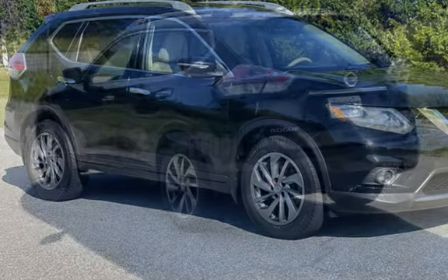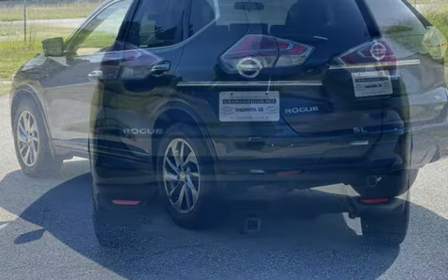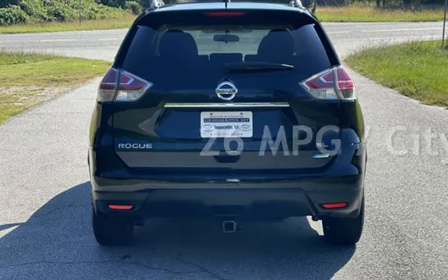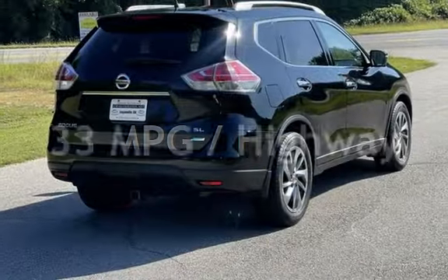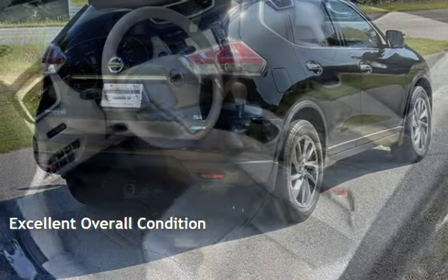This Nissan has less than 119,000 miles on the odometer. Estimated fuel economy for this vehicle is 26 miles per gallon in the city and 33 miles per gallon on the highway. This vehicle is in excellent overall condition.